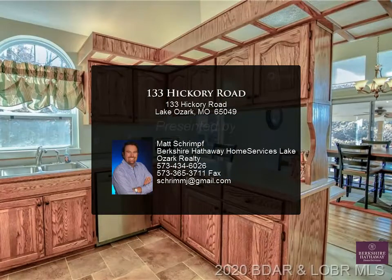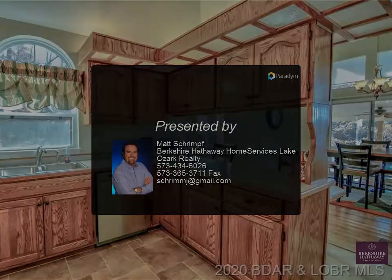Sit waterside and enjoy lake life and spectacular sunsets. What a great spa to enjoy.